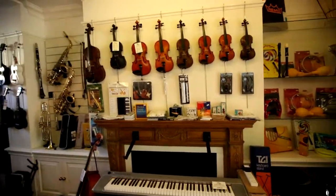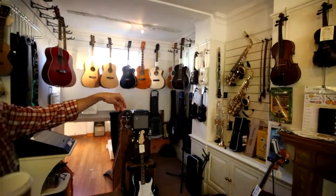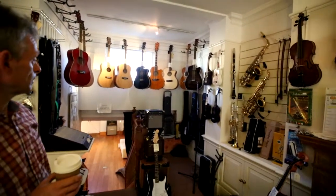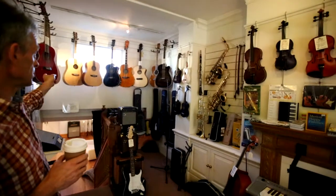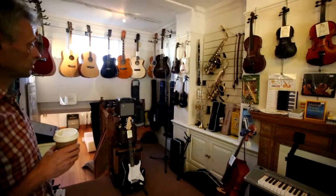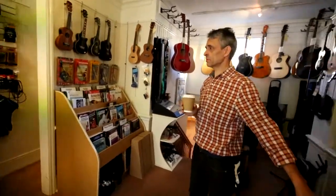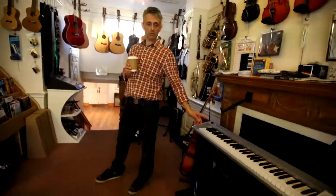So we rent and sell, of course, lots of violins, brass and woodwinds — saxophones, clarinets, flutes. We also stock a good range of acoustic guitars, mainly steel strung, although also some classicals as well, and electric guitar packages. Similarly, we've got some keyboards here as well, which are also on our rental scheme.